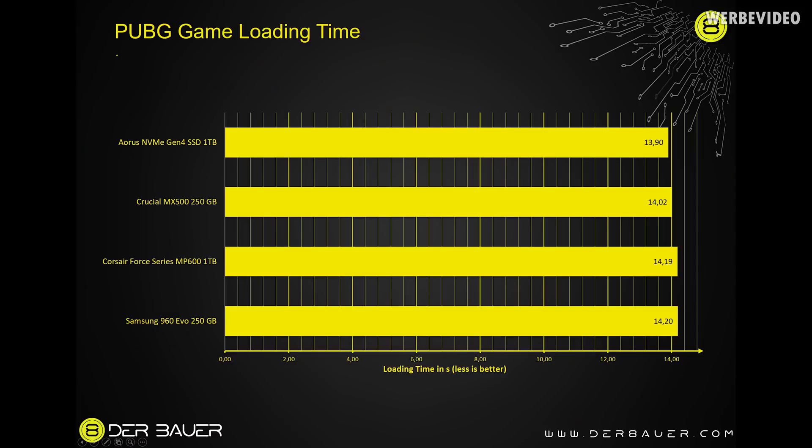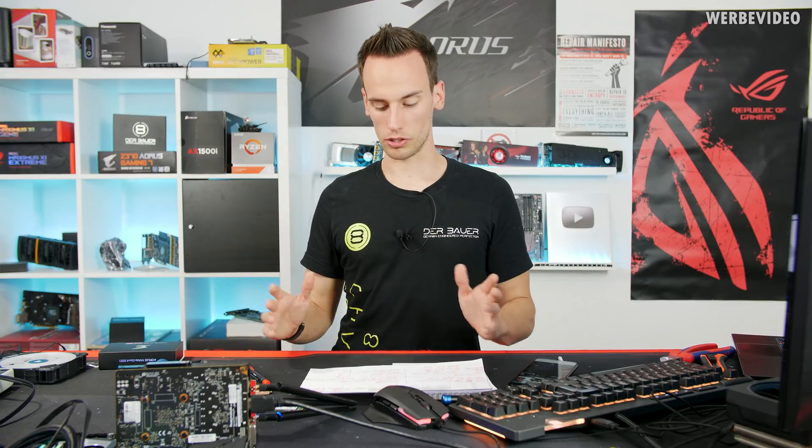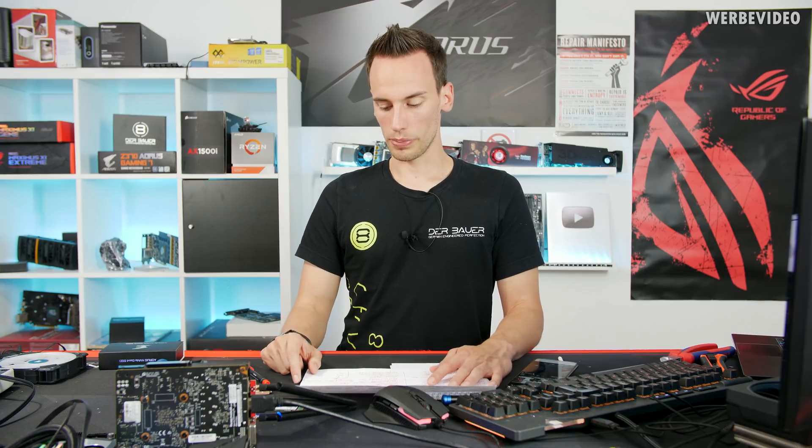Moving on to game loading times - first test is PUBG. Interestingly, no matter which SSD the game was installed on, the result was exactly the same: about 14 seconds. I ran every test three times and used the average to minimize measurement tolerance. For PUBG it really does not matter whether you're using a Gen 4 NVMe drive or just a SATA drive - there is absolutely no benefit.